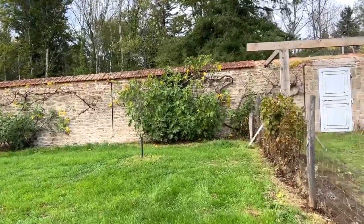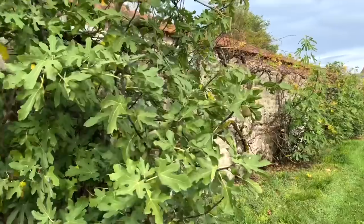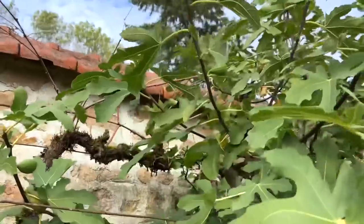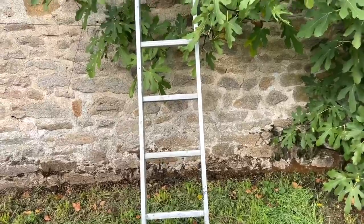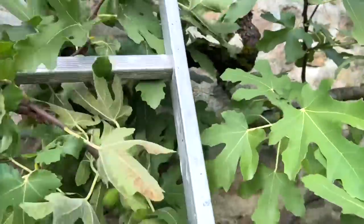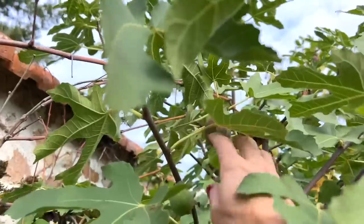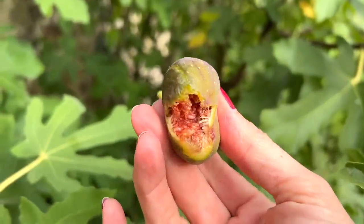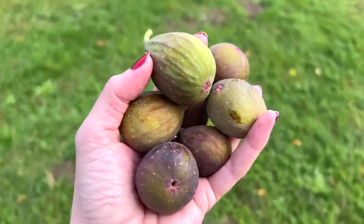Whilst I'm out here I'm going to see if there's any figs left. We have three different fig trees in a row. There's not much left on the first two but this last one is still absolutely covered. I see a very tempting looking one just up there. Luckily a handy ladder has been left — I don't know if I can climb a fig tree and film at the same time but we're about to find out. Come to me my precious. Yes! Oh it's soft and perfect. I found these — I'm taking them in. I think they might be perfect for a little afternoon snack.